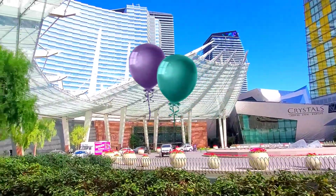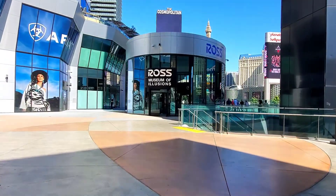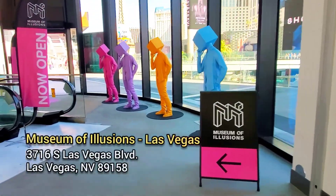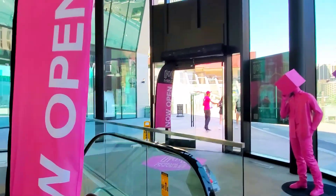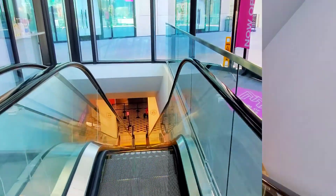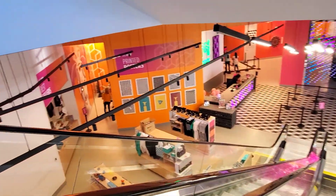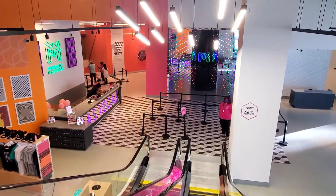Today's a special day because it's my birthday and we're headed to the new Museum of Illusions, located between the Cosmopolitan of Las Vegas and the Shops at Crystals on the Las Vegas Strip. This location is the largest in the world, spanning more than 15,000 square feet and featuring over 80 installations, many of them unique to Las Vegas.